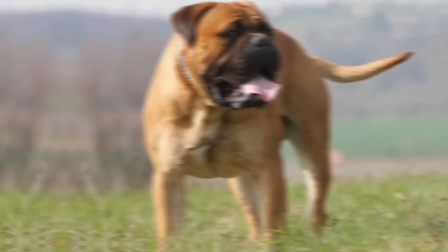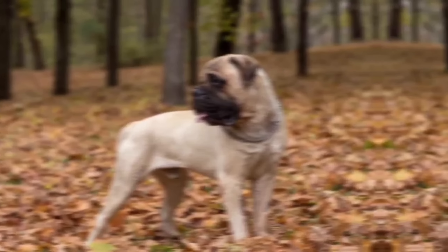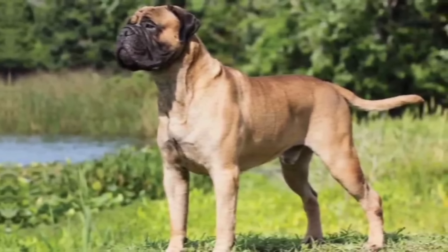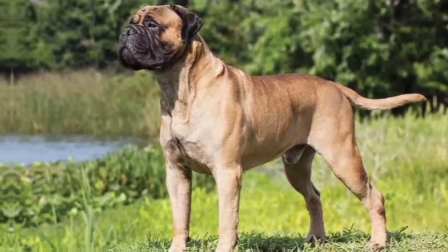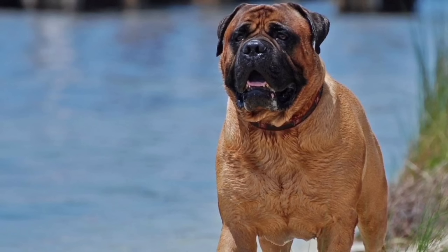Females are slightly smaller, standing 24 to 26 inches, 61 to 66 centimeters, and weighing up to 120 pounds, 45 to 54 kilograms. They have a short, dense coat that comes in various shades of brindle, fawn, or red.